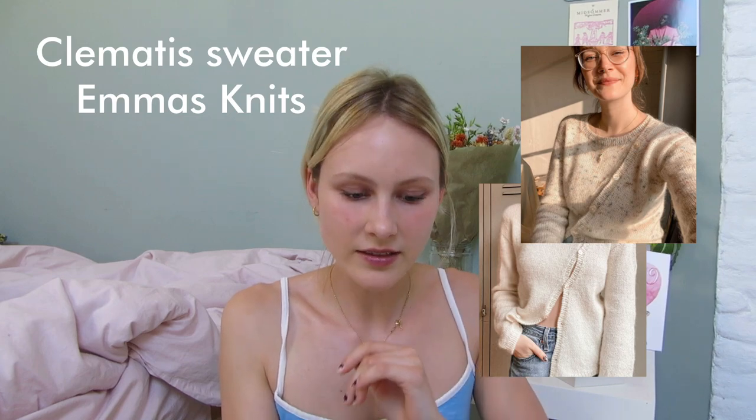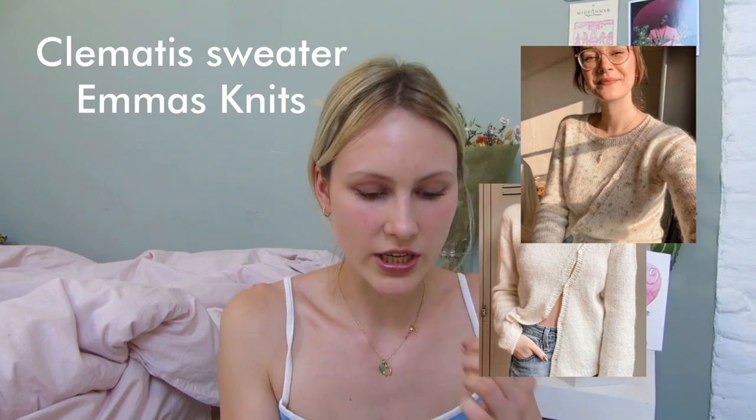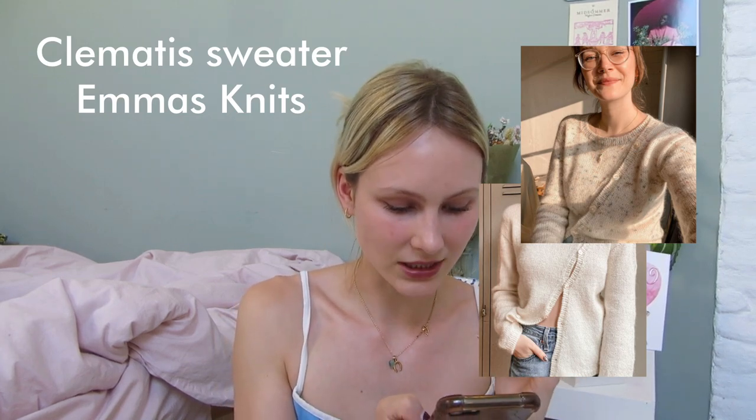I'm literally so excited about this next one. It's by Emma's Knits on Instagram and she has made the Clematis sweater. It is inspired by the Jacquemus cardigan which goes sideways. This one doesn't open at the top, so it is constructed like a sweater, but all the buttons except the top one open, so it kind of looks like a real cardigan — but construction-wise that just doesn't work out. I applied for the test knit but I wasn't selected.